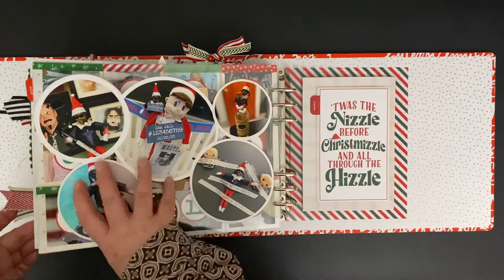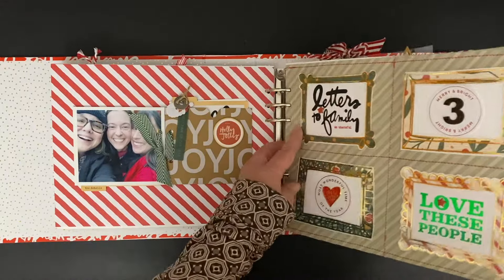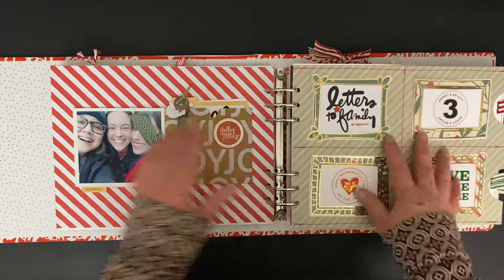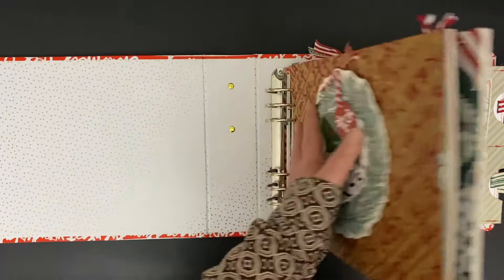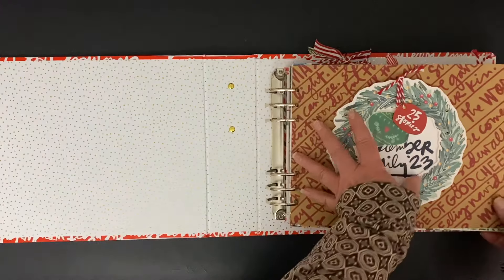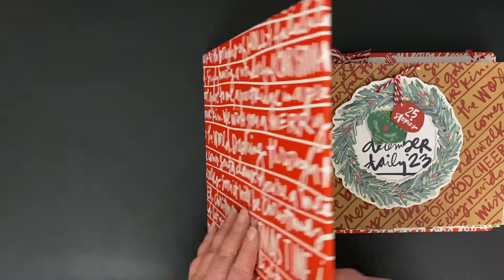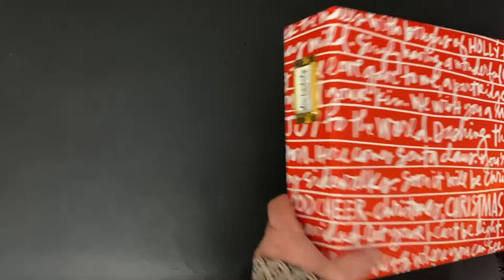Alrighty, so that, ladies and gentlemen, is the first album. Definitely a labor of love for me this year — creating the process videos and just putting everything together. I won't tell you it wasn't a lot of work because it was, but it most certainly was very, very joyous work. Okay, so that is the first volume.